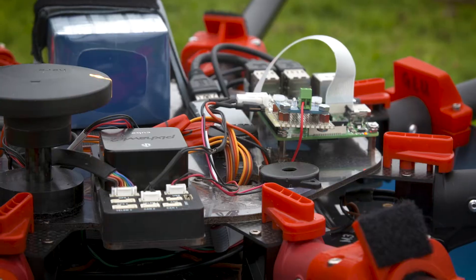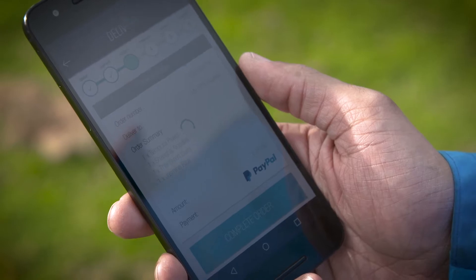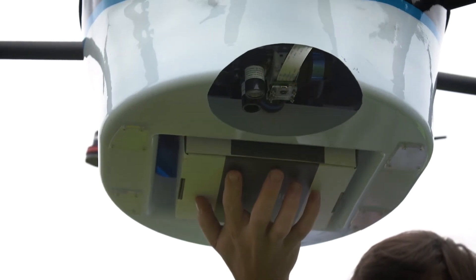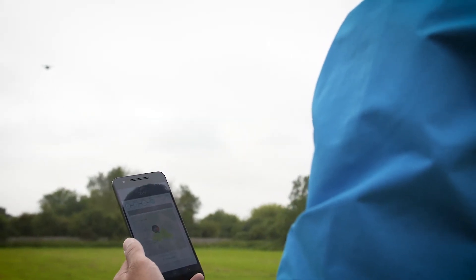We've leveraged our expertise in machine vision and robotics to build a unique demonstration system. The drone is loaded with an item ordered from the recipient's smartphone app. They are presented with real-time progress of the delivery as the drone flies to their GPS location.